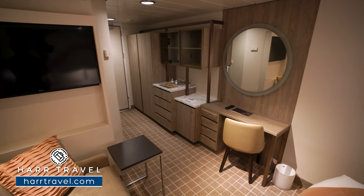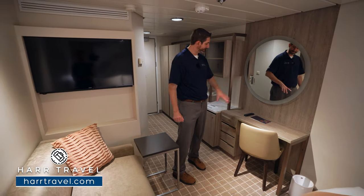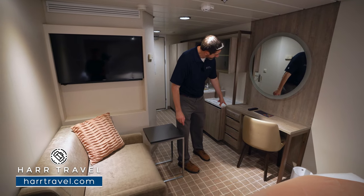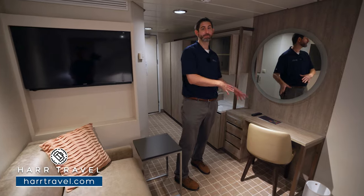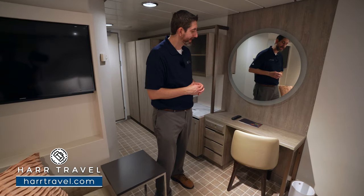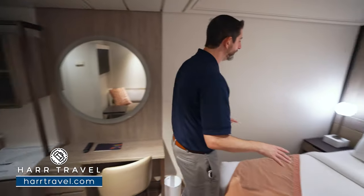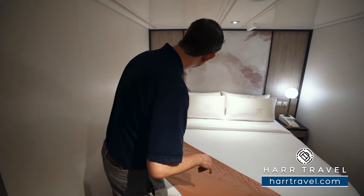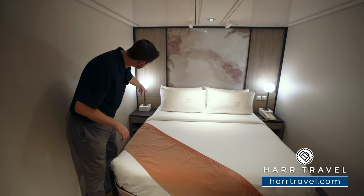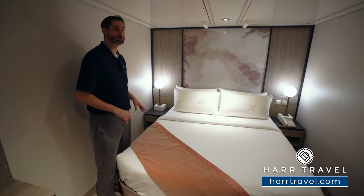As we head into the main bedroom space, you've got a small chair tucked over here in the corner, and then right here you're going to have a writing desk, a US plug, and a couple USB plugs, in addition to a Euro plug. I always bring extra adapters to take advantage of all of those throughout the stay. You've got your chair here, and right here you're going to see your bed. One thing I love about the renovation is they added in these lamps — on the side table, you've got two US plugs and two USB plugs on either side, and a little bit of storage underneath.